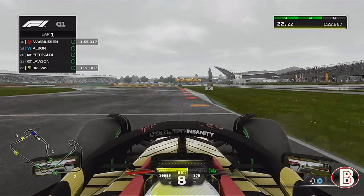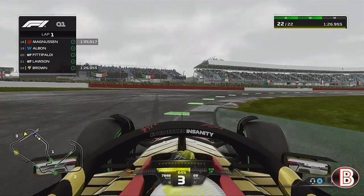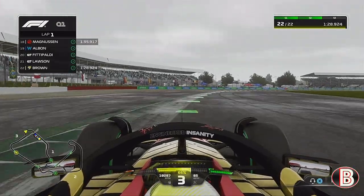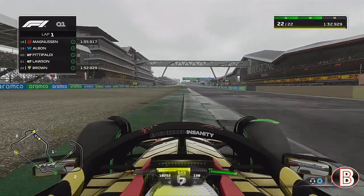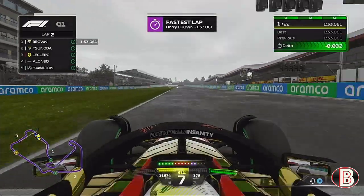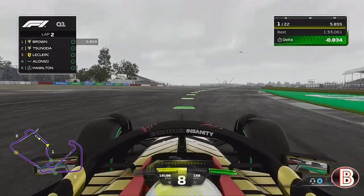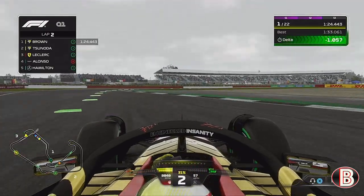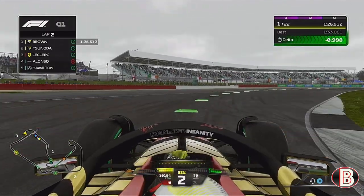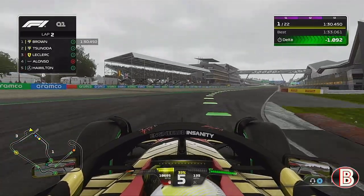It was raining quite hard, but by the time we got out onto the track after the setup, the track was basically dry — still on inters but pretty much dry. We went fastest, but the track is just evolving at this point, and by the end of the next lap the track's bone dry. You can see we're actually skating about a bit because these inters aren't the right tyres anymore.